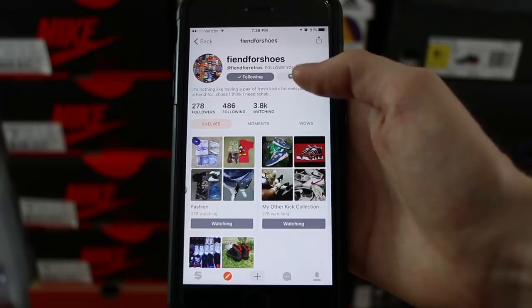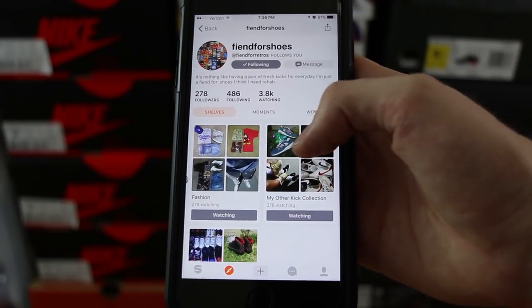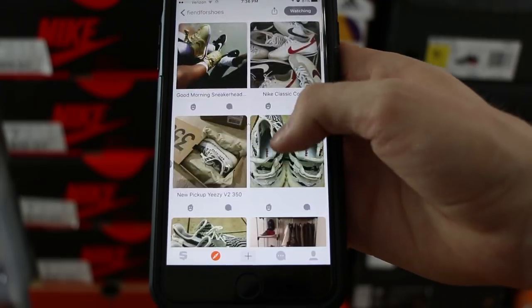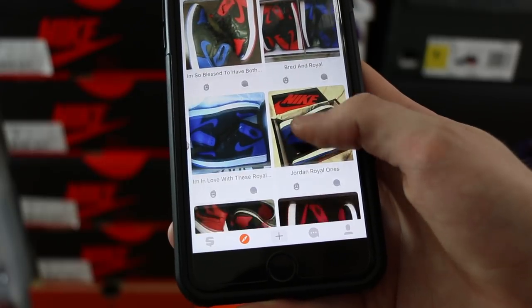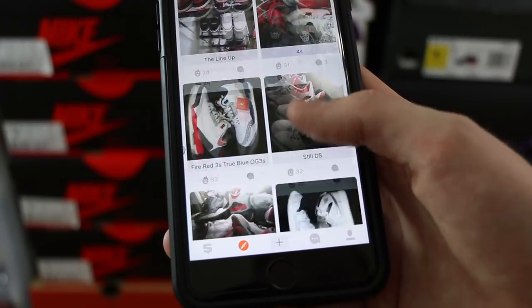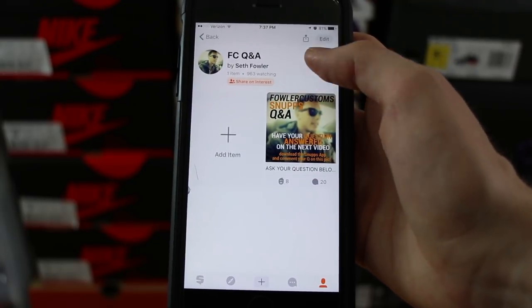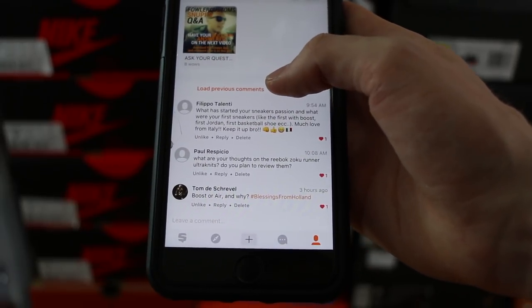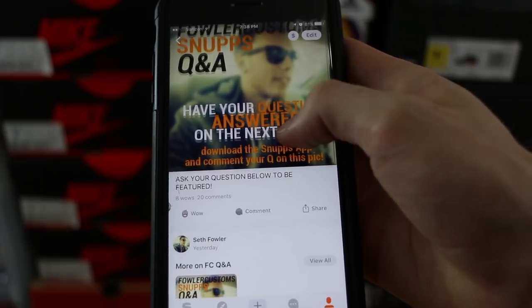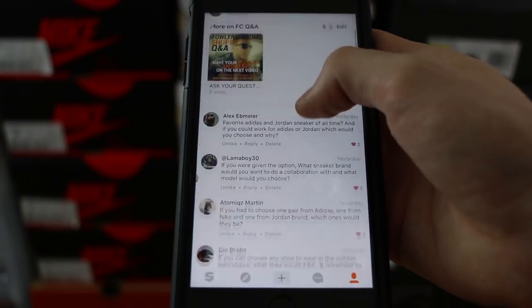Not only can you post collections but you can also follow collections. One of my favorites I'm following right now is Fiend for Shoes or at Fiend for Retros — he's got a pretty insane collection with some awesome Zebras and sick Jordans. Much bigger collection than I'll probably ever have, but I've got to respect it. So if you guys are on the Snupps app definitely give this guy a follow. I've also got the new Fowler Customs Q&A shelf where every week I'll post a new picture and you guys ask questions. I've already gotten a lot of good questions — definitely excited to check those out.